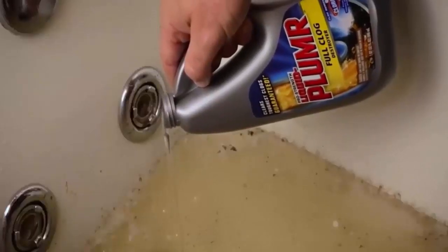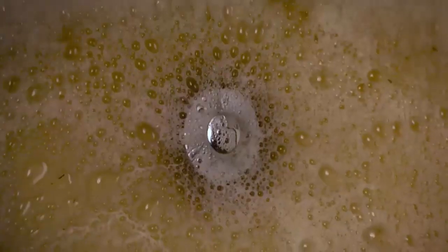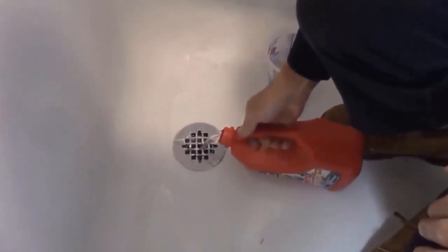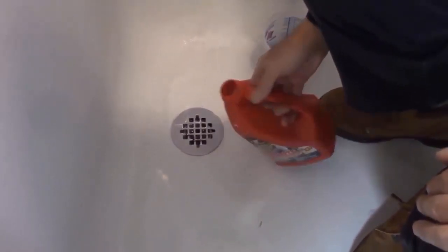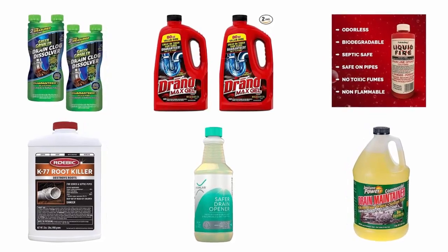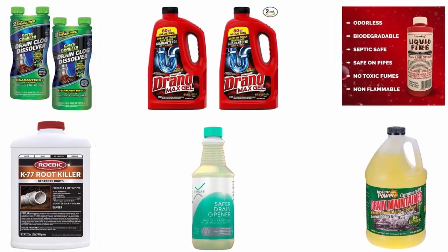If your home has cast iron pipes in the plumbing system and you often face the issue of clogged pipes, you need to find a high quality drain cleaner that works especially well on cast iron and contains extremely active ingredients to clear the clogs without the hassle of calling a plumber. Finding the most efficient and affordable liquid drain cleaner for cast iron pipes is not a matter of seconds, so we have selected and reviewed some of the best liquid drain cleaners available in the market.